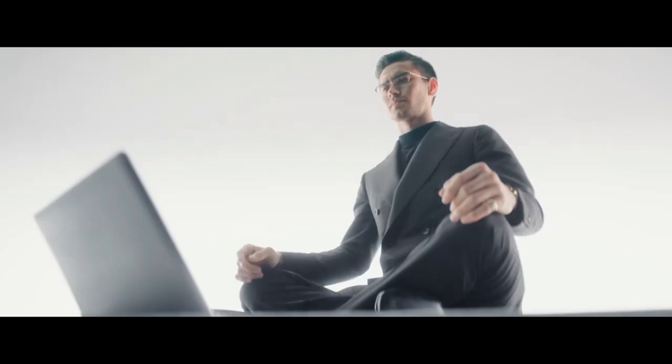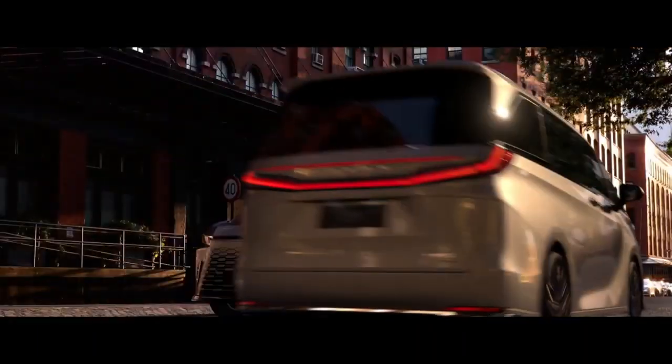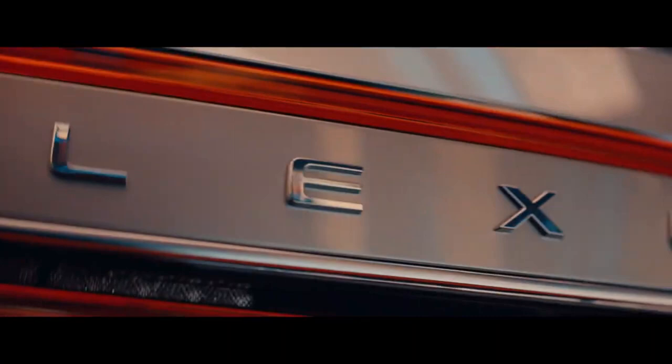The new LM, which stands for Luxury Mover, has now been designed for even more comfort and luxury, especially for customers who are not looking for a chauffeur-driven SUV. The new Lexus LM MPV will be based on the new-gen Toyota Alphard and Vellfire, which are also expected to make a global debut soon.